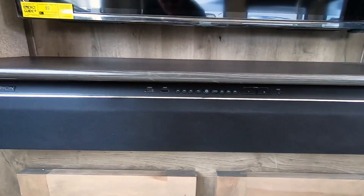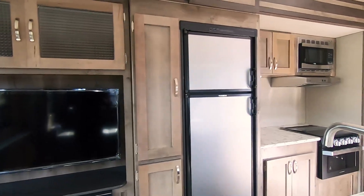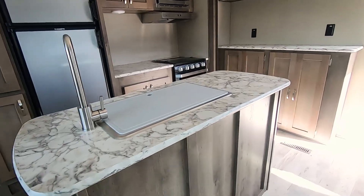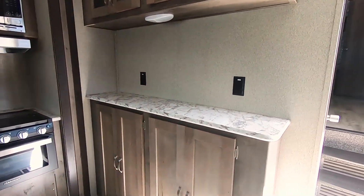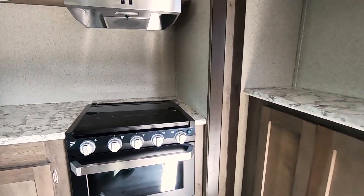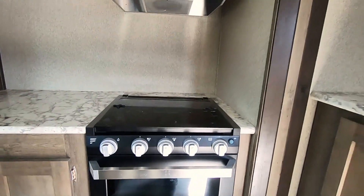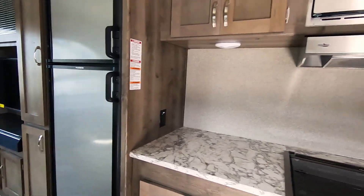USB and HDMI plug-ins on the soundbar. Lots of storage and pantry space. It has the island with a stainless steel sink, and another countertop over here with a couple outlets. It has the new Furion oven that you don't have to light with a match — it's got a direct spark. Eight cubic foot Dometic refrigerator and lots of counter space.